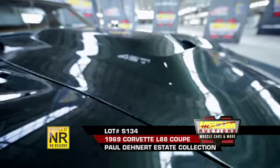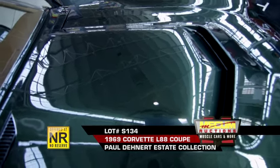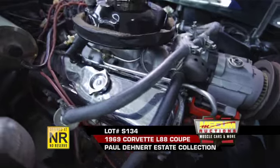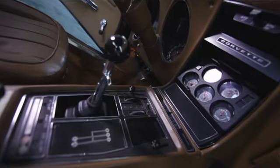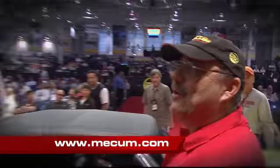On Saturday afternoon, lot S134 crosses the block. This 1969 Corvette has a bulging hood that gives away its 430 horsepower L88 engine. It comes in fathom green with a beige interior and the all-important side pipes. How much will they go for? Join us and find out.